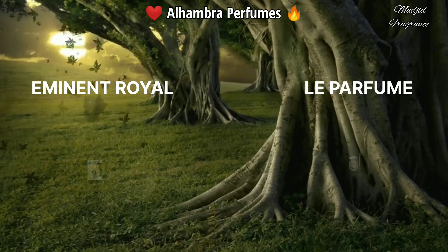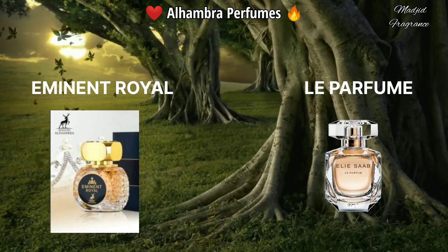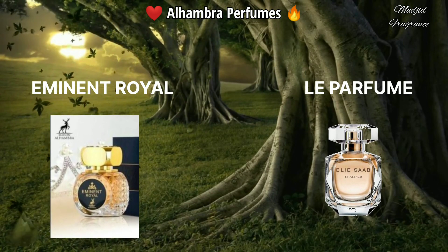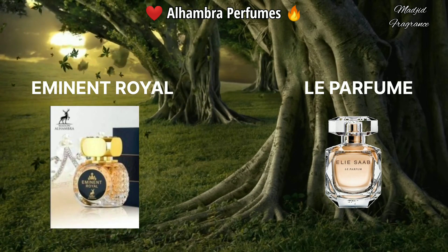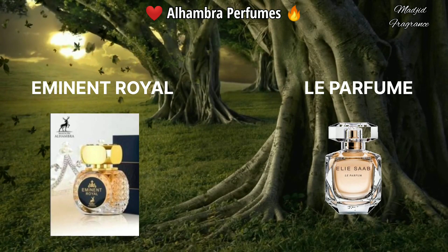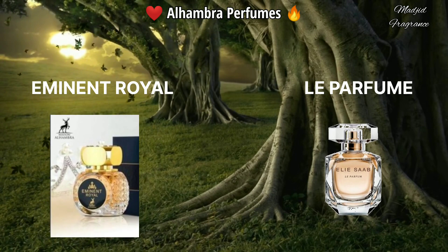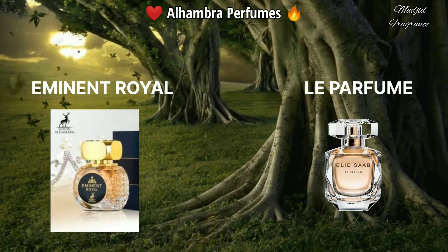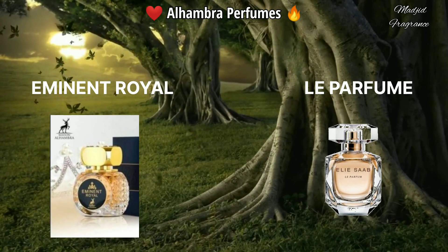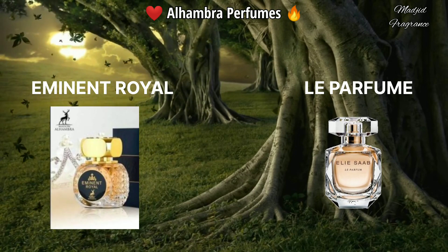For women that love Lou Parfum by Elie Saab, I recommend Eminent Royal from Alhambra. This fragrance contains a bomb of white flowers mixed with honey and sweet notes. The scent is so beautiful and can be used in all seasons. It also has a lot of ingredients that make it smooth and beautiful. You're gonna get good longevity with strong sillage. I recommend it for women that love white floral fragrances.